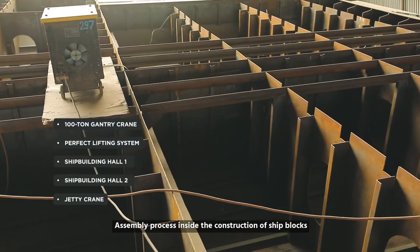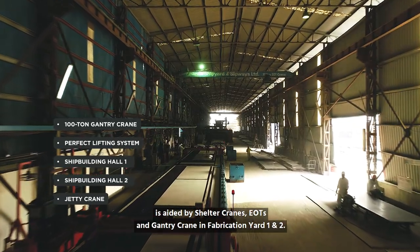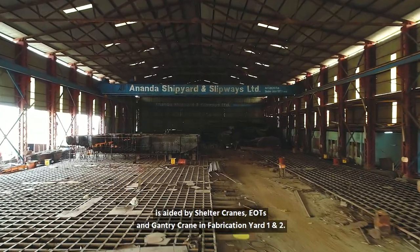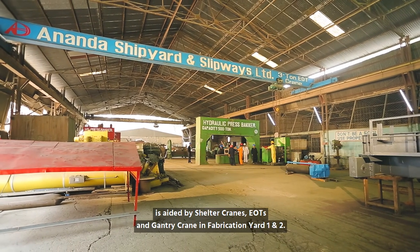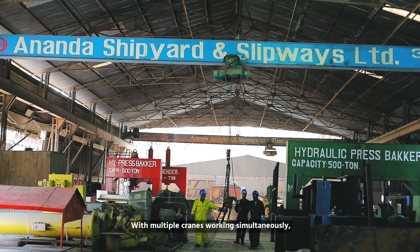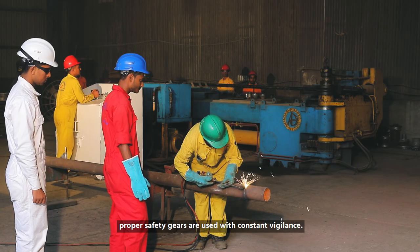Assembly process inside the construction of ship blocks is aided by shelter cranes, EOTs, and gantry cranes in fabrication yards 1 and 2. With multiple cranes working simultaneously, proper safety gears are used with constant vigilance.